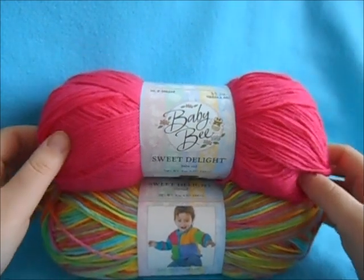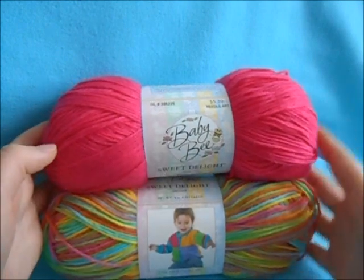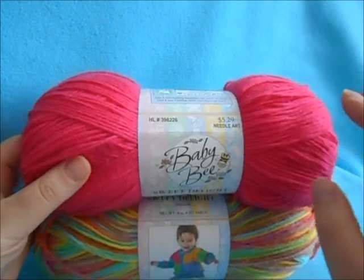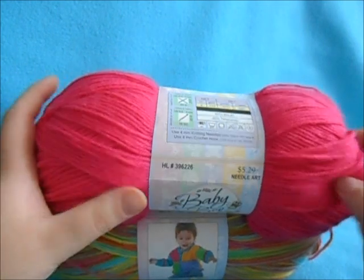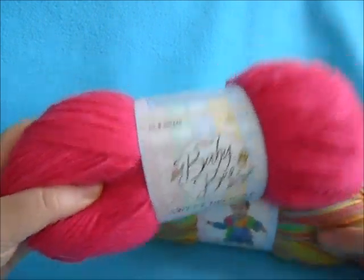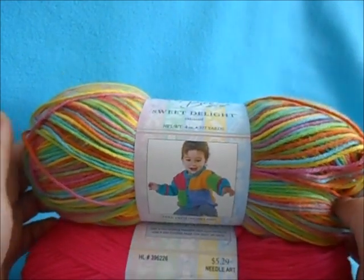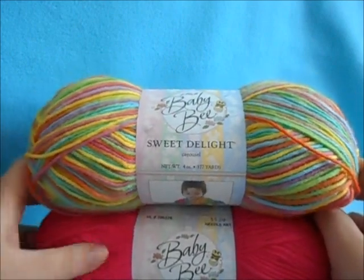My next favorite is something you saw in my last favorites video — it's the Baby Bee Sweet Delight yarn. This one is in Baby Red and this one is Carousel, and both are going to be used in an upcoming project, so stay tuned. I really like this yarn because this was the hot pink I was looking for. In person it is the best hot pink yarn ever — not neon, just super bright. And of course this one is a fun multicolored yarn.